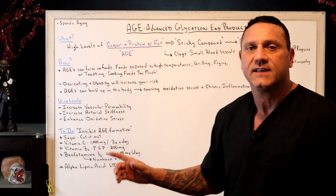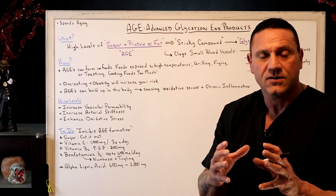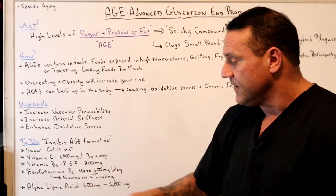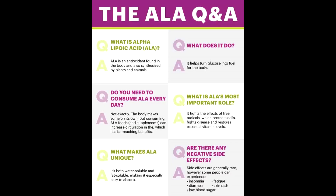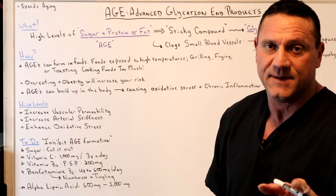Once you have numbness and tingling, benfotiamine will definitely help your body repair tissues and nerves, lowering that numbness and tingling. In addition, alpha lipoic acid, anywhere from 600 milligrams to 1,800 milligrams a day — that's an amino acid, so it's best absorbed on an empty stomach.